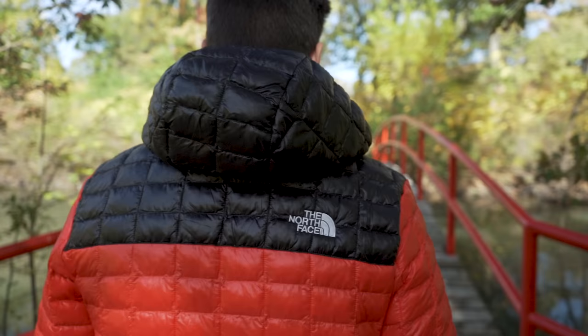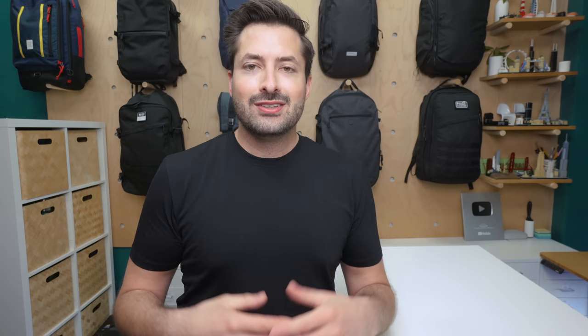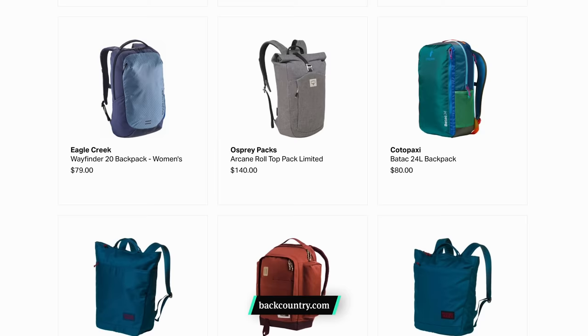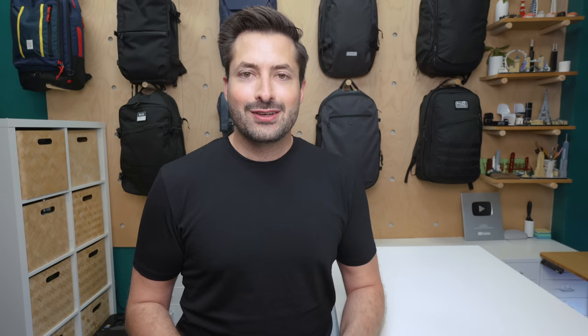Backcountry has also teamed up with the Nature Conservancy, which helps protect lands and waters across the world — you can donate on checkout over at backcountry.com. We're partnering with Backcountry to help you get outside, take it all in, and find your backcountry, wherever that may be. Use the code packhacker15 in the description below to take 15% off your first order at backcountry.com. Some restrictions may apply. That's 15% off jackets, bags, and other gear from brands including Arc'teryx, The North Face, Cotopaxi, Patagonia, and more. Speaking of a bunch of brands, let's get into the individual jackets.